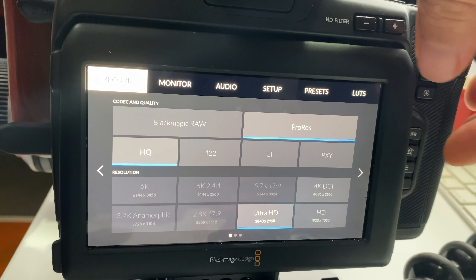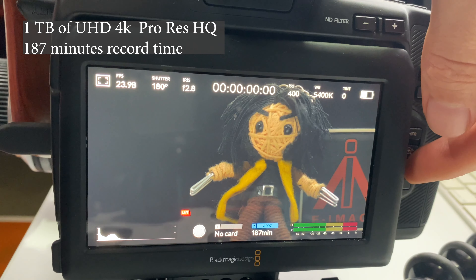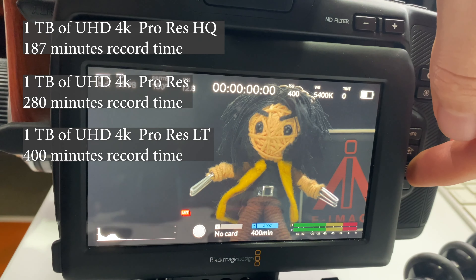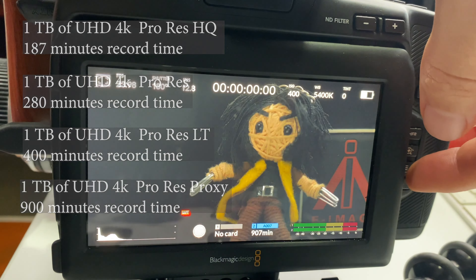Now if we don't shoot in b-raw and go over to ProRes and shoot in UHD, which also uses the full readout of the sensor — ProRes HQ gives us 187 minutes, regular ProRes gives us 280 minutes, ProRes LT gets 400 minutes, and ProRes Proxy gives us a whopping 900 minutes. I normally shoot in ProRes LT or regular ProRes when I'm looking for higher image quality. However, remember that this is only 4K footage, not 6K. But what about some real world examples?